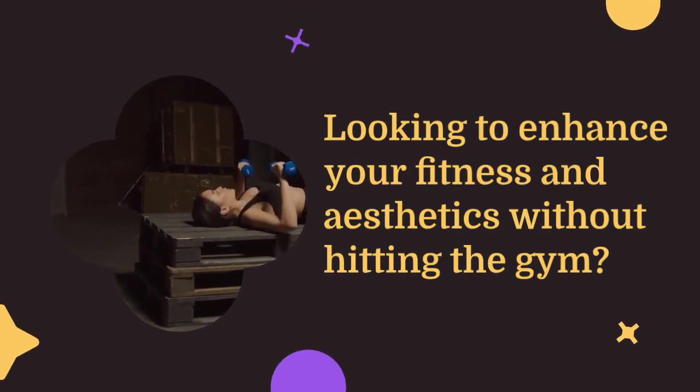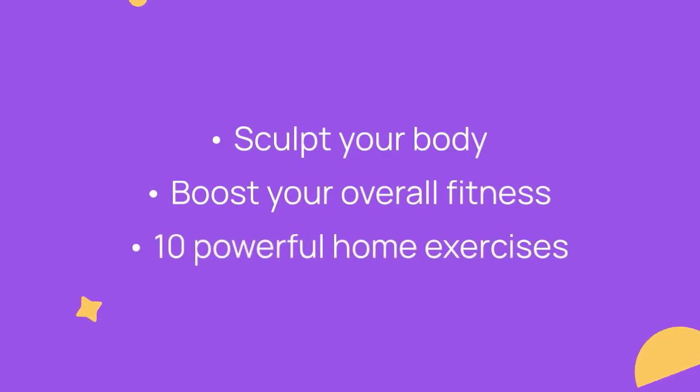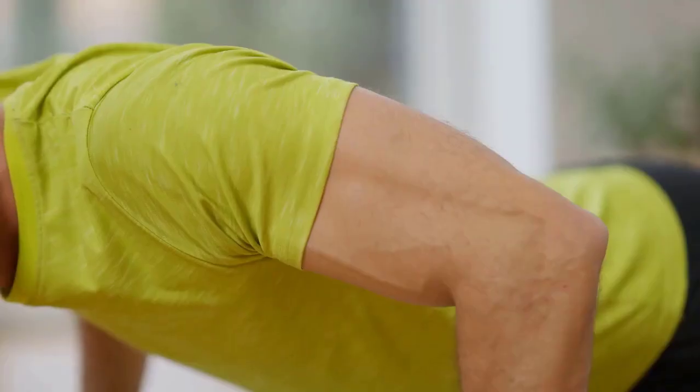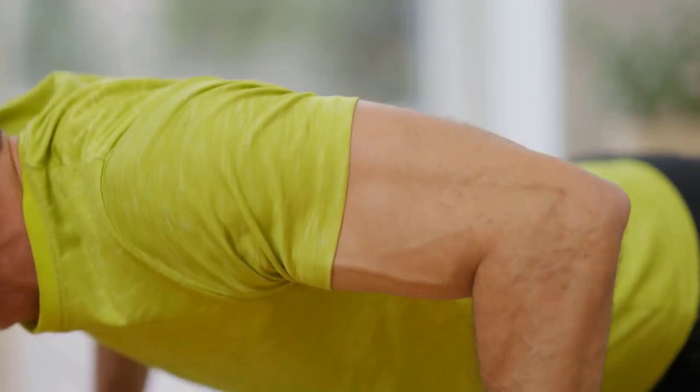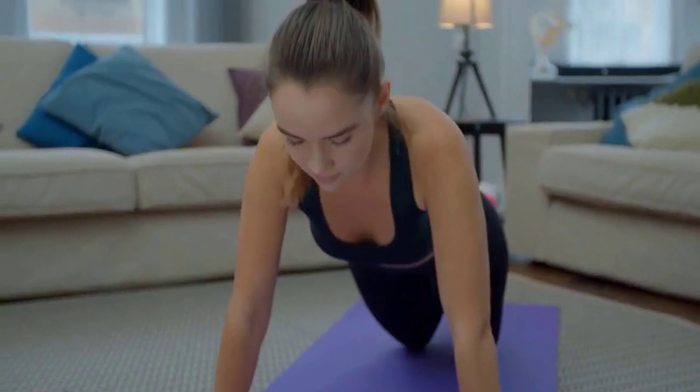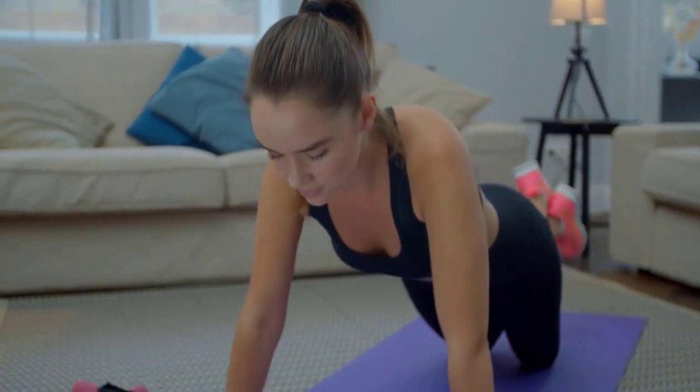Looking to enhance your fitness and aesthetics without hitting the gym? You're in the right place. Let's explore 10 powerful home exercises that will help you sculpt your body and boost your overall fitness. Start with push-ups, a compound exercise that targets the chest, shoulders, and triceps. Variations like incline or decline push-ups can add intensity and help sculpt a defined upper body.